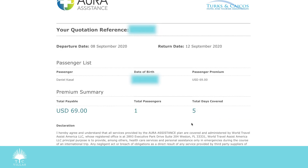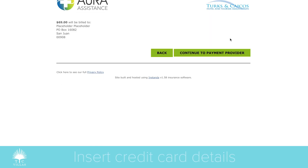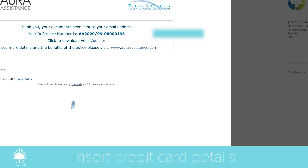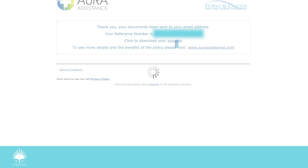I hit continue and it's given me a quote for travel insurance. Turks and Caicos requires mandatory travel insurance that specifically covers COVID and medevac — the reason being they don't want you to come there and, if you get sick, overrun their hospitals. It's $69, which sounds great. I'm going to click yes, buy, and continue through the payment provider. Step one is done — I've got a voucher. Let's download it.